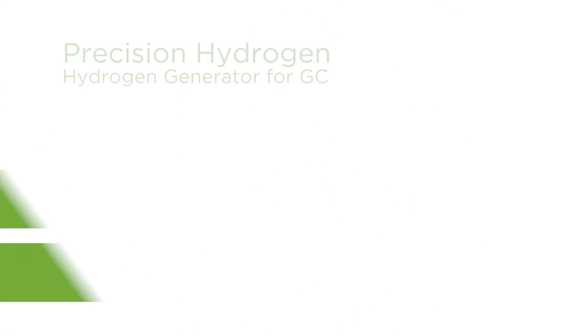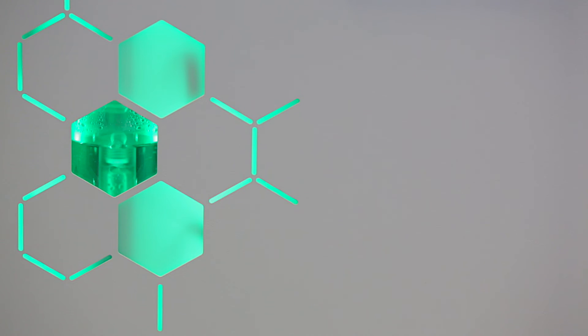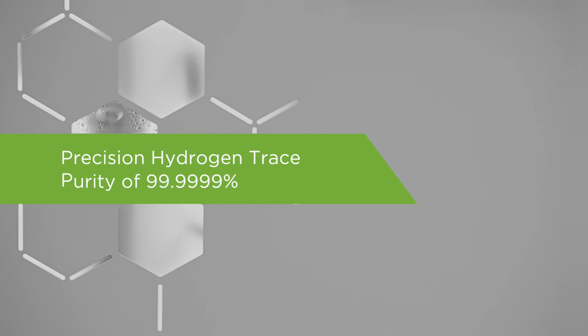The Precision Hydrogen Standard has four different models: 1, 2, 3, and 450 cc per minute. The Precision Hydrogen Trace produces hydrogen at a purity of 99.9999%.